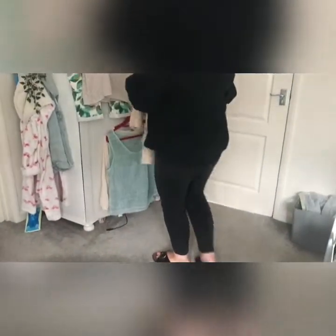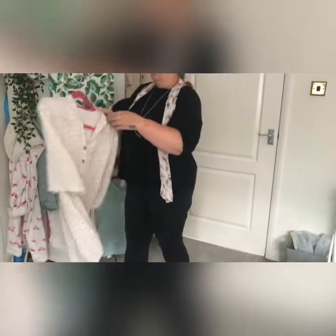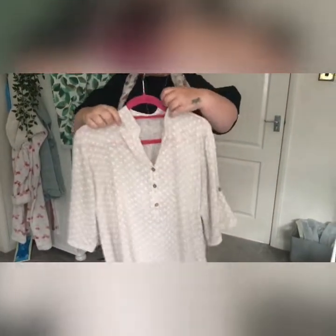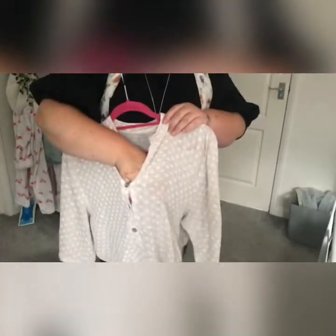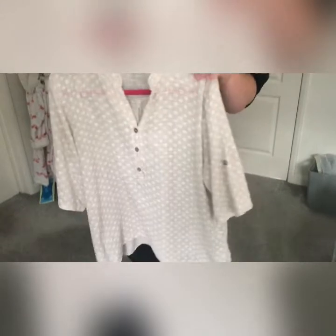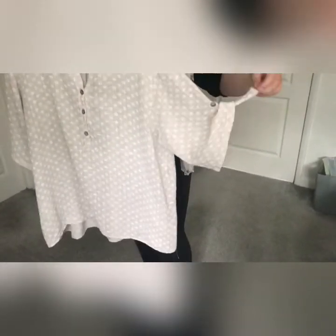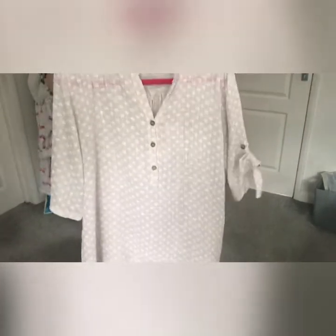Then I got this one — it's second hand. It's a very thin linen with a polka dot on it, so it's very nice. The sleeves can be rolled up if you want them to, and I paid two pound fifty for that.